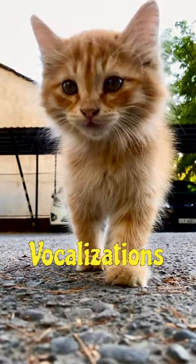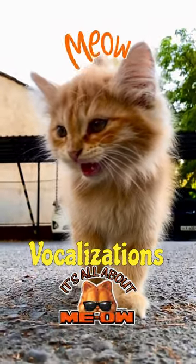Cats use various vocalizations to communicate. Meowing can indicate a range of things, like hunger, attention-seeking, or distress.